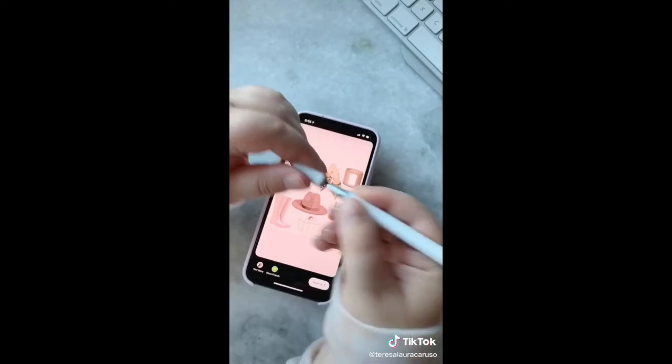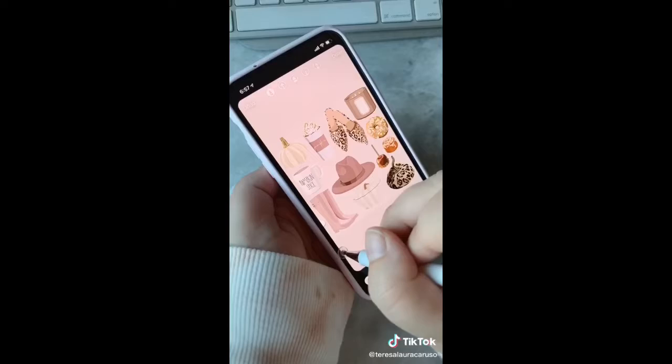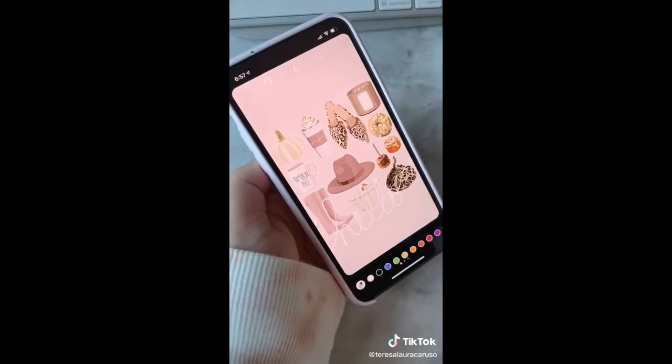Last up is this pen you can use on your phone or other touchscreens. I like to use it to doodle and take notes and add things to stories. It's way more precise than using your fingers and gives you a lot more options.